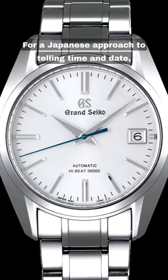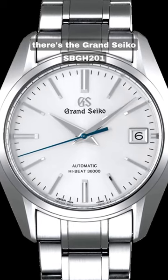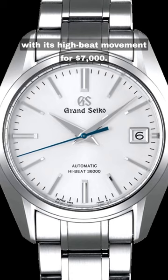For a Japanese approach to telling the time and date, there's the Grand Seiko SBGH201 with its high beat movement for $7,000.